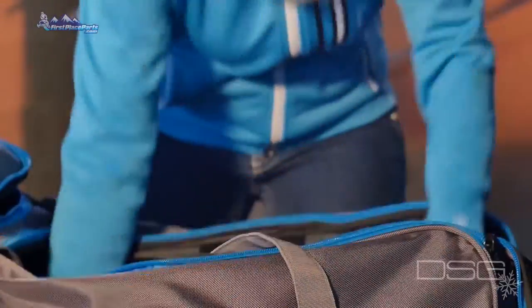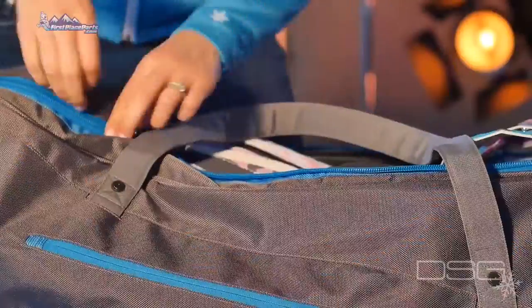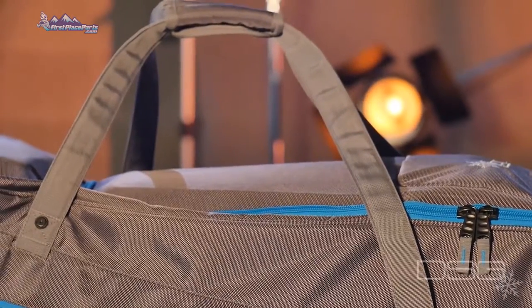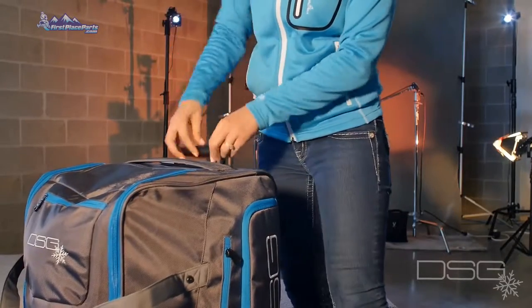The DSG rolling gear bag has massive storage so you don't have to leave any gear behind. The roller bag's quality material is matched with strong, durable zippers. With multiple handles with heavy duty reinforced stitching, a long pull-out handle, and large rolling wheels for easy travel.